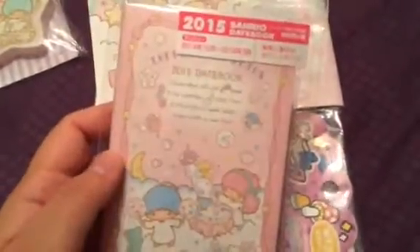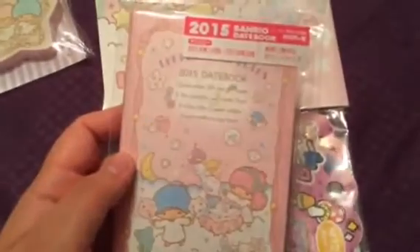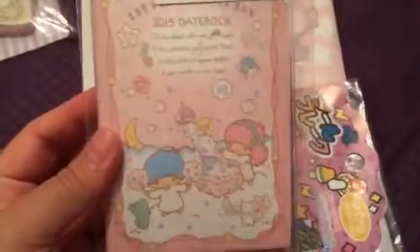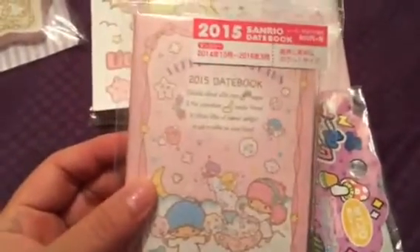The next thing is this adorable 2015 date book and I'm just so ecstatic to have this. I was looking for a date book and I was just so happy to get this because I love to be organized and have everything together, and this will help me start off the new year. I'm really happy — thank you so much for this. And it will be cute too.